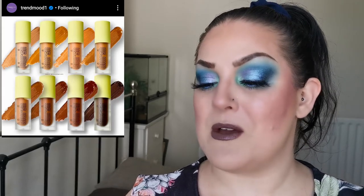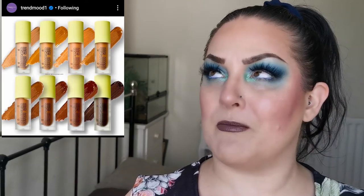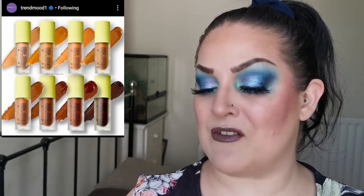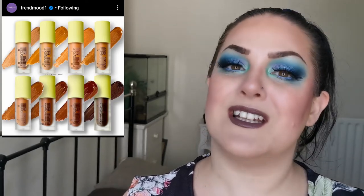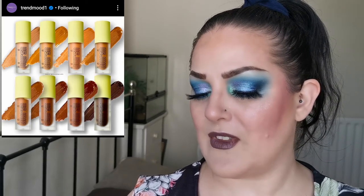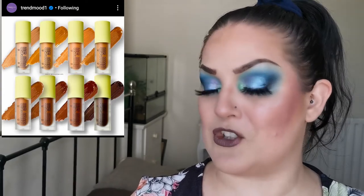I'll more than likely wait for a sale before I pick any of these up, but I'm definitely really interested because I love the formula of the Blush Blush. Let me know if any of you are going to be picking this up and trying it out.